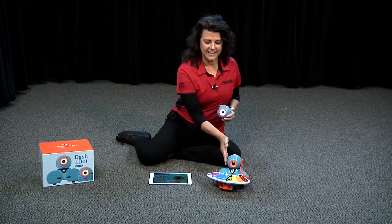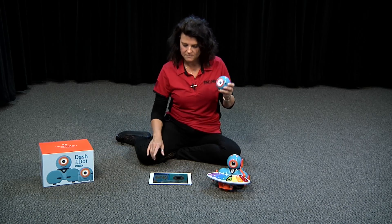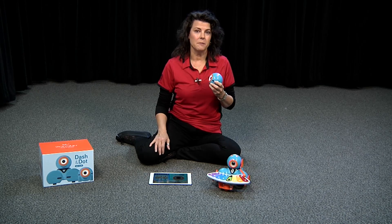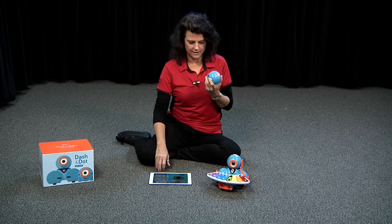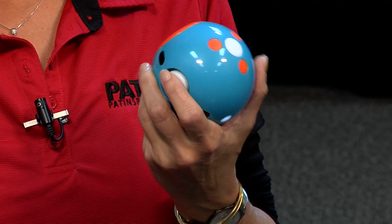I've got Dot and Dash. I'm going to introduce Dot to you right now. Hi Dot. Welcome to Episode 71 of PATINS TV. Well, thank you Dot. Dot can do a lot of things — right out of the box without any programming, or we can get into some of the programming of it. What do you think about that Dot? I'll take that as a yes.